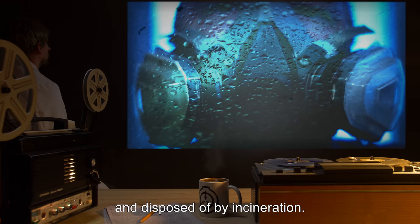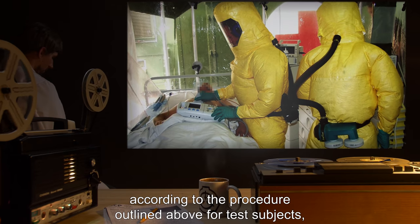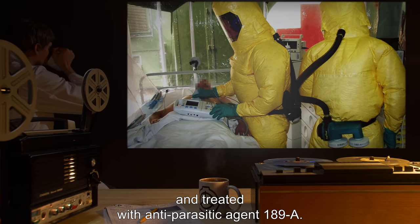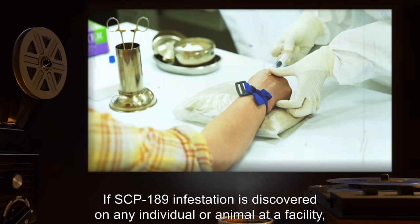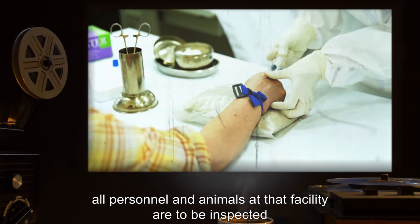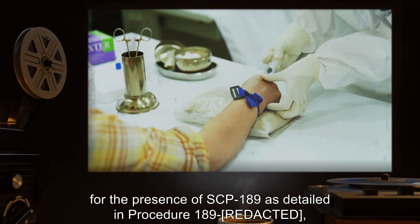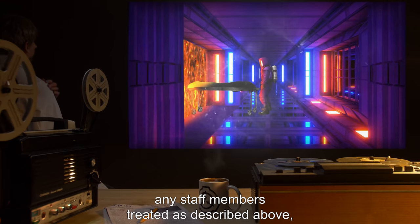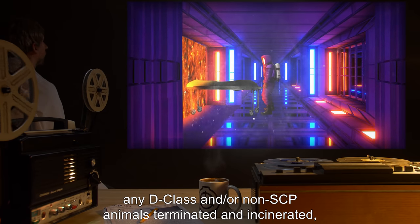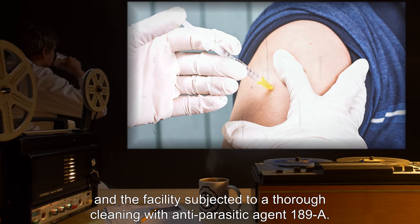Staff members found to be infested with SCP-189 are to be quarantined according to the above procedure and treated with anti-parasitic agent 189-A. If infestation is discovered on any individual or animal at a facility, all personnel and animals are to be inspected per procedure 189. Any staff members are treated as described, D-class and non-SCP animals terminated and incinerated, and the facility subjected to a thorough cleaning with anti-parasitic agent 189-A.